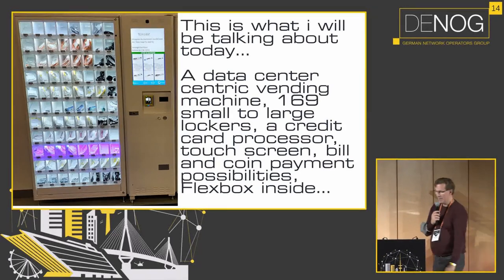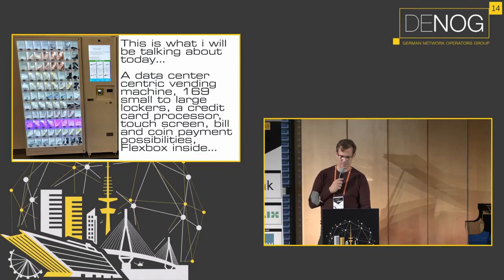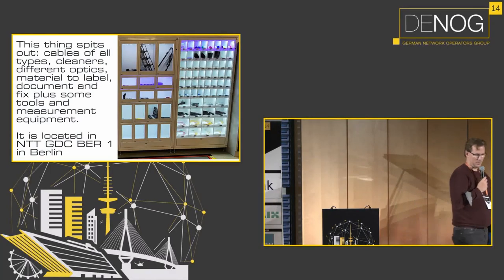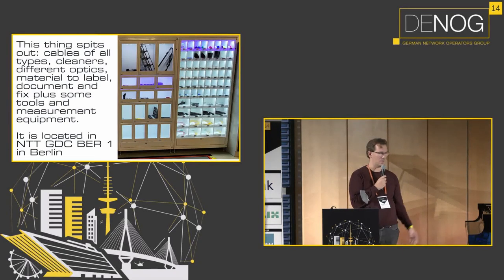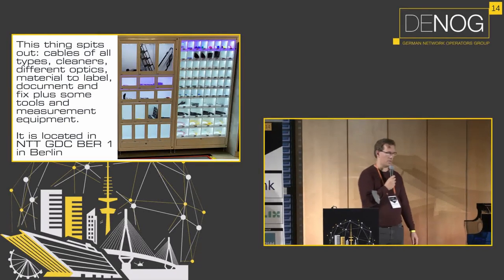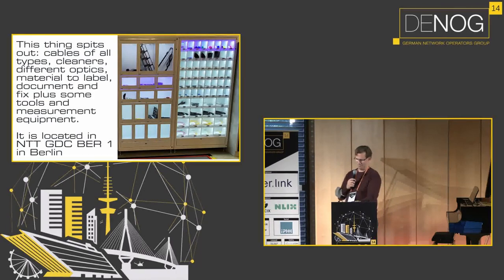We're talking about the data-center-centric vending machine. It consists of 169 small to large lockers, has a credit card processor, a touchscreen, bill and coin payment possibilities, and a flex box inside. It outputs 169 products: cables, cleaners, different optics, materials, labels, documents, tools, and measurement equipment.